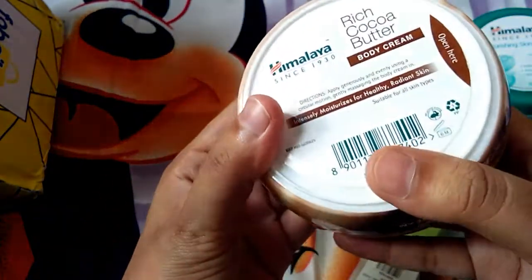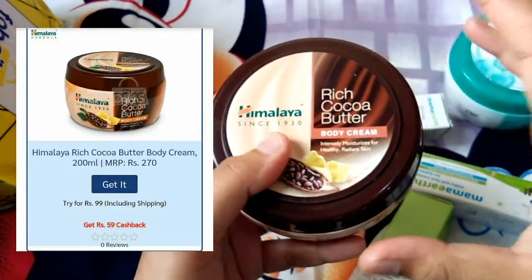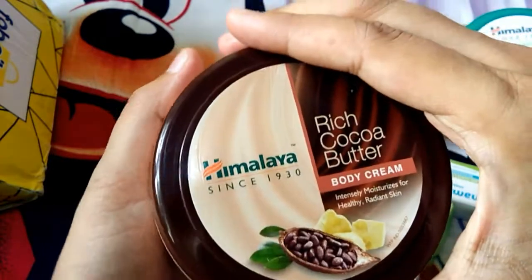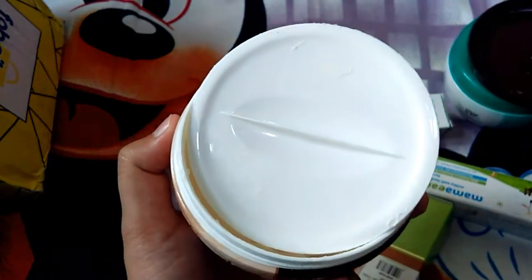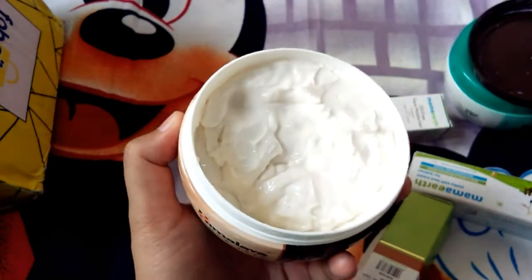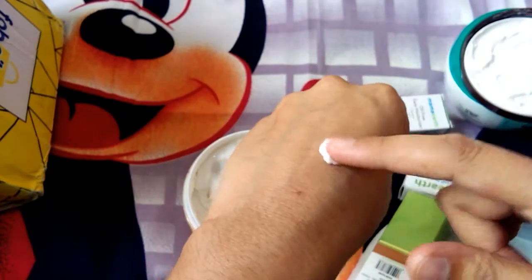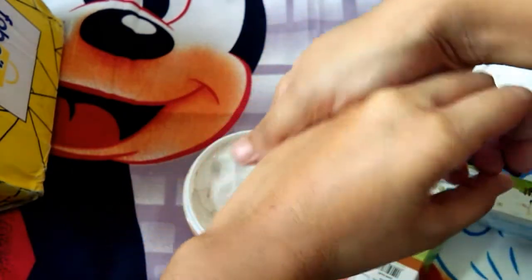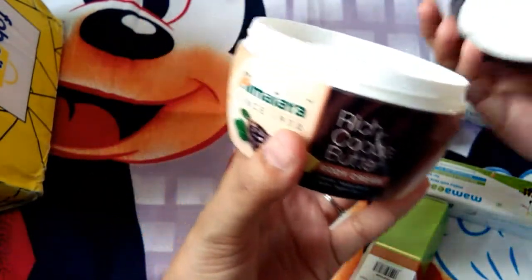It is not the price right now, but I have a lot of information about the offer. There is a lot of difference between body butter and body lotion. Body butter is a little stronger, but it is also a blend. You can use it like a normal moisturizer.